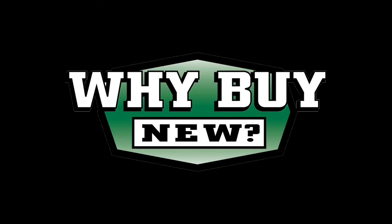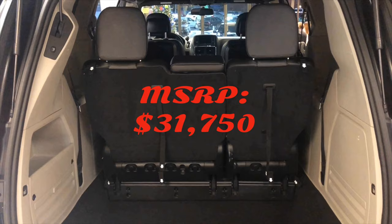Why buy new when you can save thousands upon thousands buying used? Here's the perfect example: 2017 Dodge Grand Caravan SXT, MSRP $31,750. Our price used, $14,878.